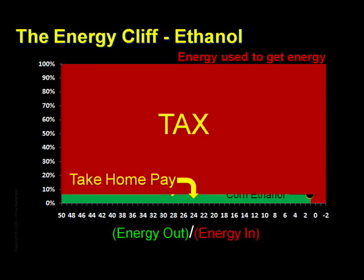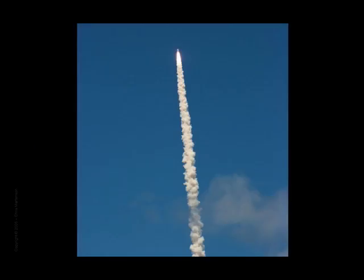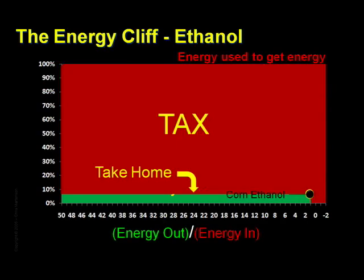Short of directly launching barrels of oil into outer space, it's hard to imagine a much more foolish idea. The important point here, though, is that even if the government completely subsidized ethanol to the point that it only cost you a penny a gallon to buy, we would soon find ourselves ruined. And the reasons why have already been covered. With less surplus energy, less societal complexity is possible.